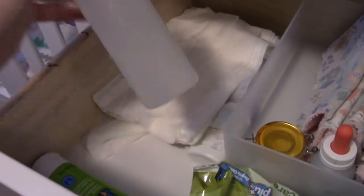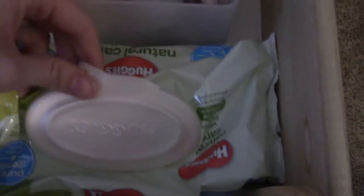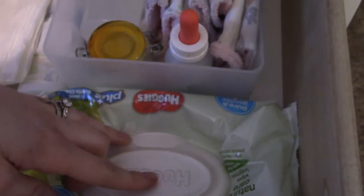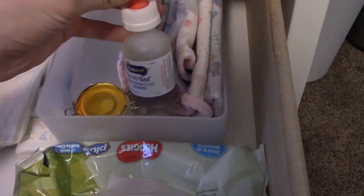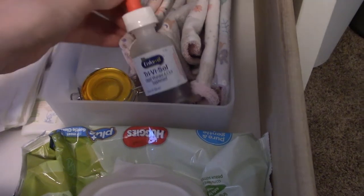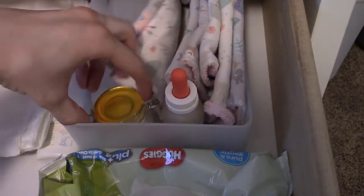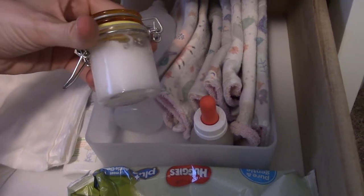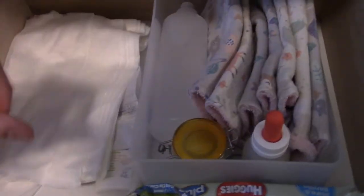This is the water for the cloth wipes. I only really use the cloth wipes for pee — for poop diapers I use disposable wipes because I don't want to have to spray them off. These are her vitamin D drops — this is the second bottle. I want to use them up, but she's on solids now so she doesn't need them as much. This little jar is some homemade diaper cream our babysitter made — coconut oil and essential oils, and it works really well. We also have butt paste; the green bottle is cloth diaper safe.